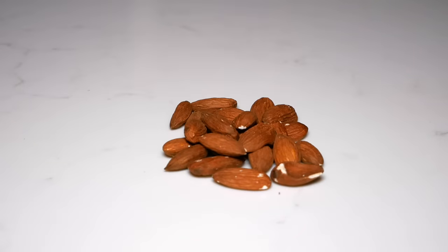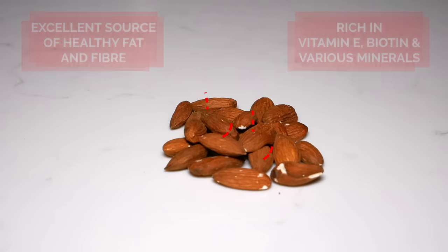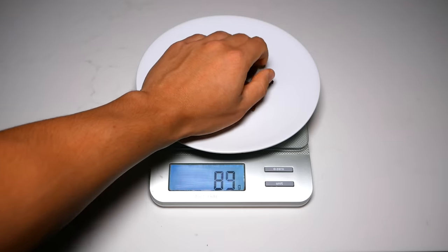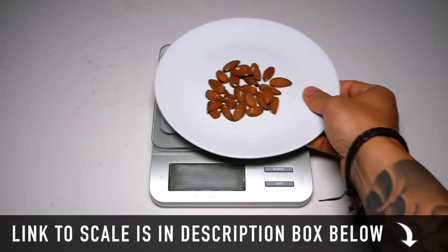As a midday snack, one great option is almonds or any form of nuts. They're not only a great nutrient-dense source of healthy fats and fiber, but also provide a variety of other important micronutrients and minerals. Just be cautious of your serving size and not to overeat them as they are very calorie dense, so measuring out your portions would definitely be recommended.